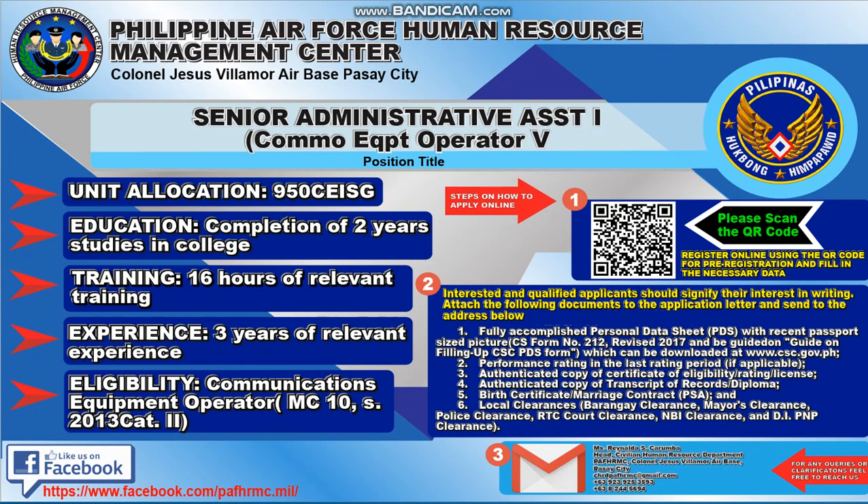This is from Philippine Air Force Human Resource Management Center at Colonel Jesus Villamor Air Base, Pasay City. They are hiring for a position titled Senior Administrative Assistant 1, Communications Equipment Operator 5. Unit allocation is 950CEISG.